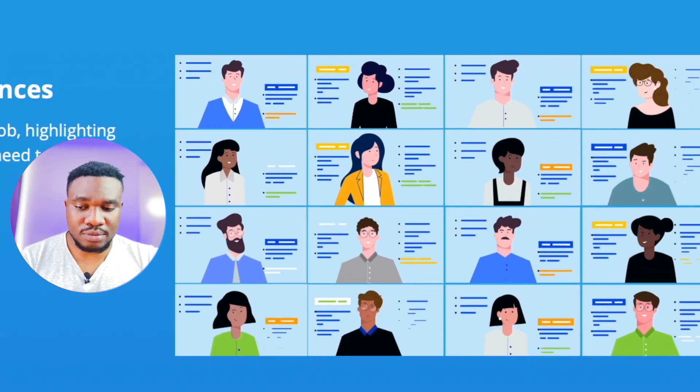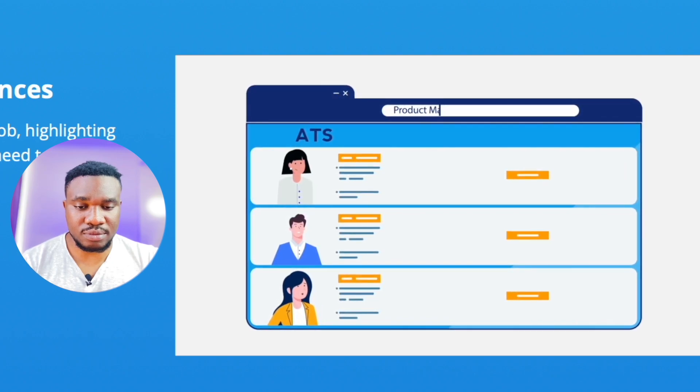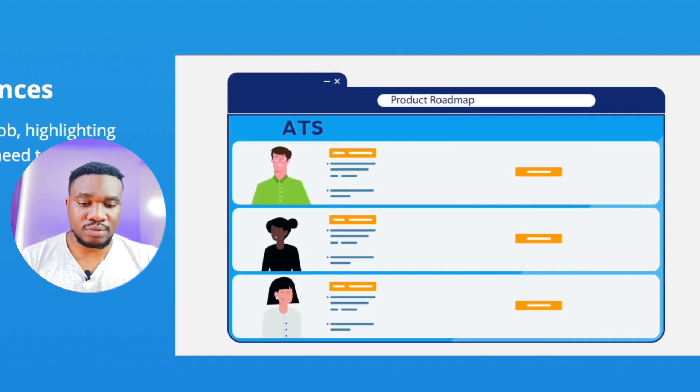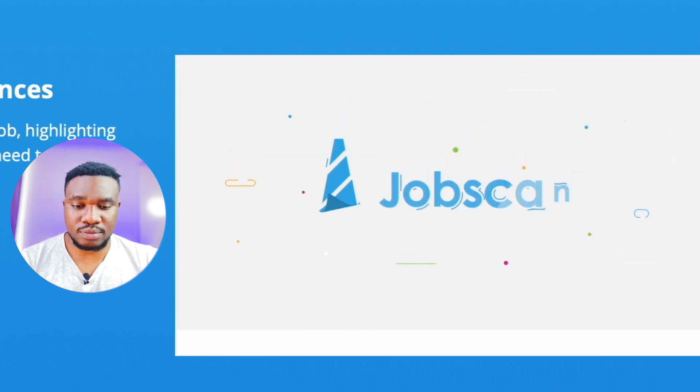More applicants means more competition. Leading companies use automated software tools called Applicant Tracking Systems, or ATS, that weed out many resumes before they even reach a real person. So how do you cut through the noise? With Jobscan.